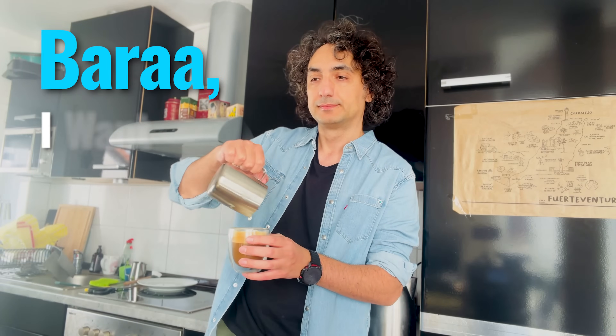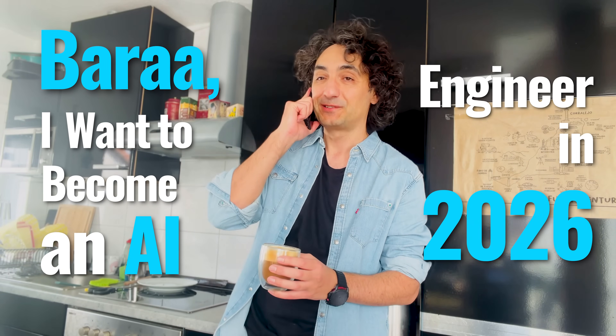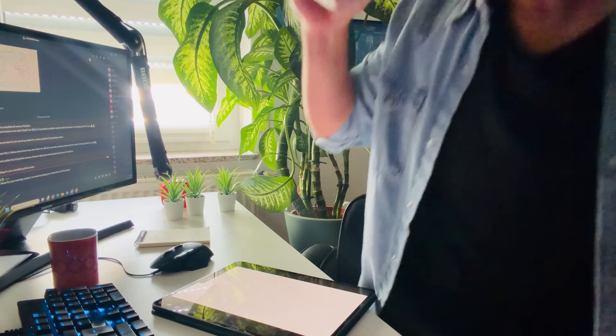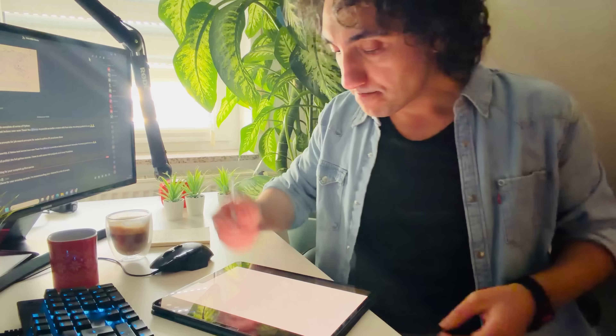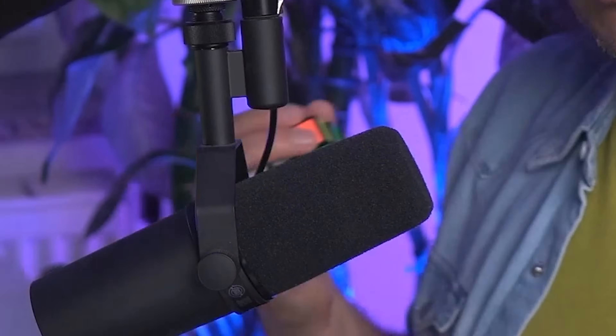A friend called me and asked: I want to become an AI engineer in 2026 — what should I learn, what skills will get me hired? So I drafted a roadmap for him and thought, why not share it with you.